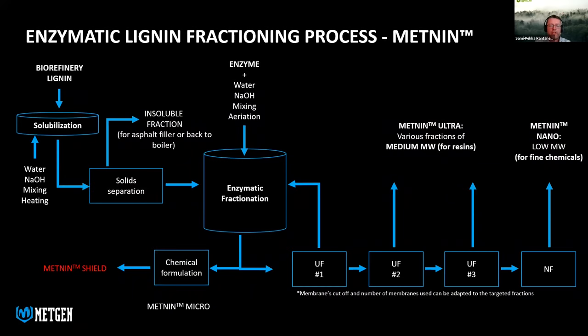We have created a Metgen lignin fractionation process where the end products are different molecular weight fractions. We can use any lignin with this process — whether it's black liquor, kraft lignin, organosolv, hydrolysis lignin, softwood, hardwood, straw, bamboo, and more. The lignin material needs to be solubilized; the insoluble fraction is used as a filler so no waste is generated. Depending on process conditions, we can influence dispersity, solubility, polarity, number of active groups, molecular weight, inorganic content, and glass transition temperature. Waters, chemicals and enzymes used in the process are collected and recycled for further use.